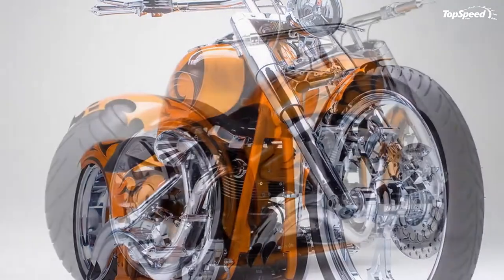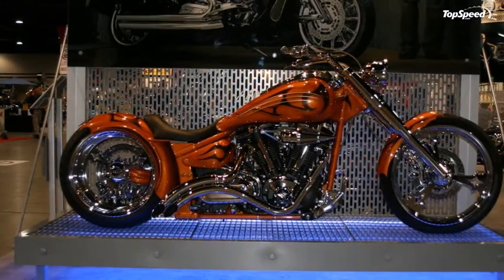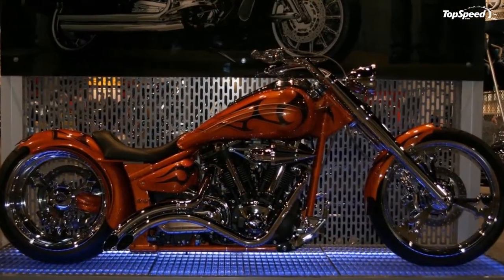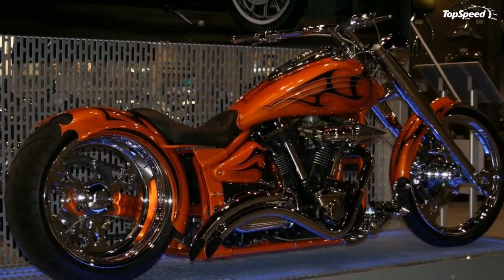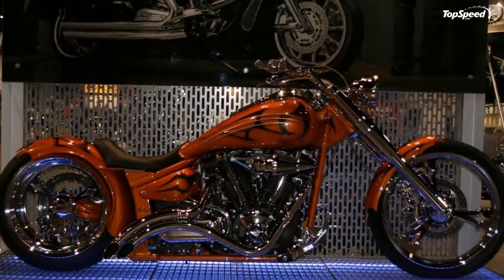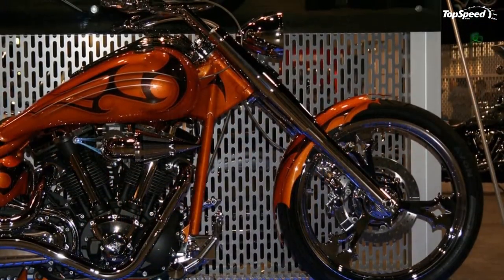The 102 cubic inch air-cooled long-stroke OHV 48-degree twin engine pumps out huge amounts of torque barely off idle for brisk acceleration and fantastic overall cruising performance. The black painted engine with polished fins gives an aggressive appearance. Pushrod valve actuation keeps overall engine height down and ensures more uniform heat dissipation due to the lack of a cam chain case.